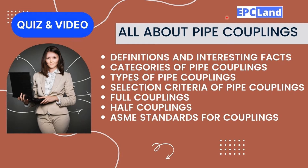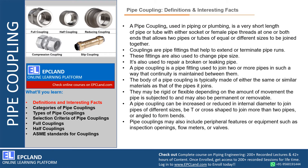Welcome. In this section we are going to talk about pipe couplings. The agenda covers definitions and interesting facts about pipe couplings, categories of pipe couplings, types of pipe couplings, selection criteria, full couplings and half couplings, and finally a few of the ASME standards generally used for these couplings. Along with this, you will get a link for a quiz in the description box.